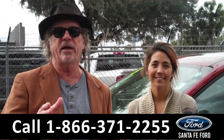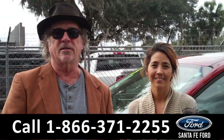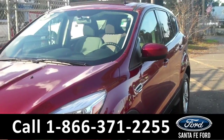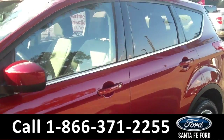We've got a lot of great Ford Escapes in right now including this 2015. Stay tuned, Corinne has more details. It's Corinne from Santafe Ford and today I'm showing you a 2015 Ford Escape SE.